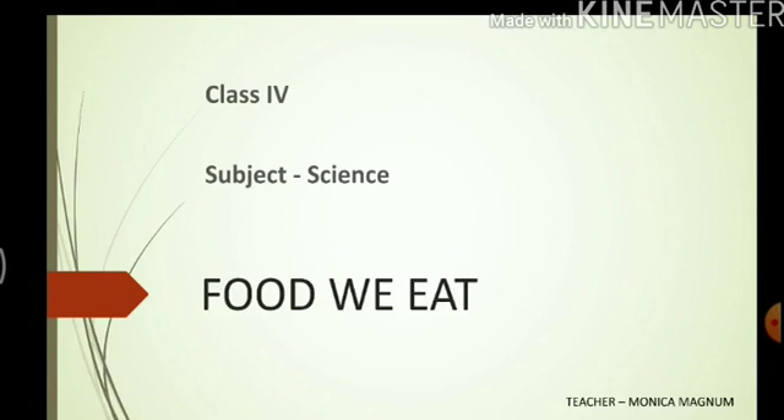Hello everyone. Today in this video we will be starting the first chapter of your science textbook. The name of the chapter is Food We Eat.